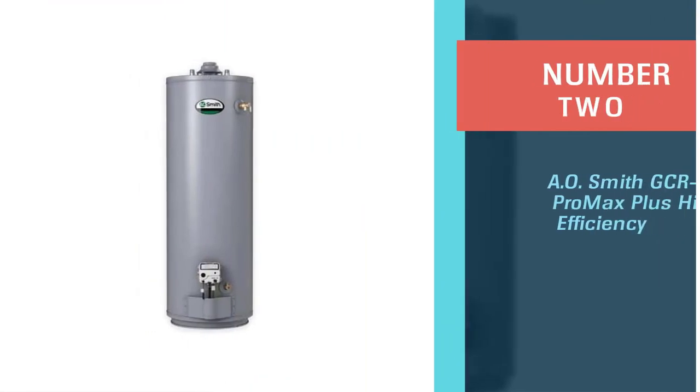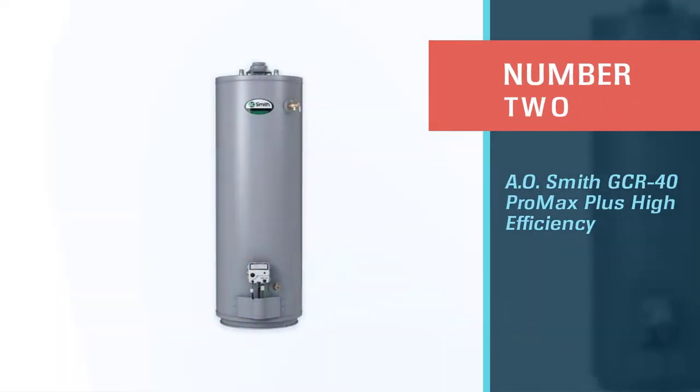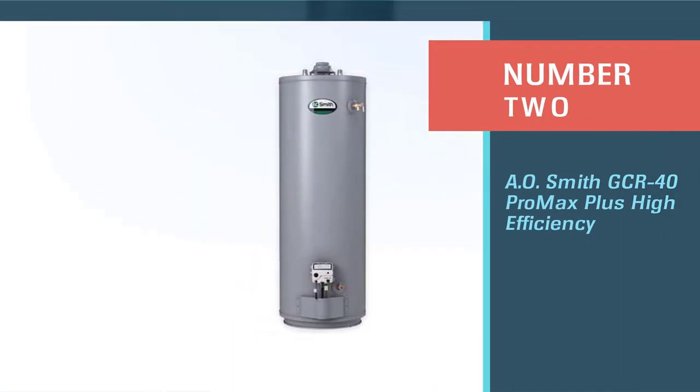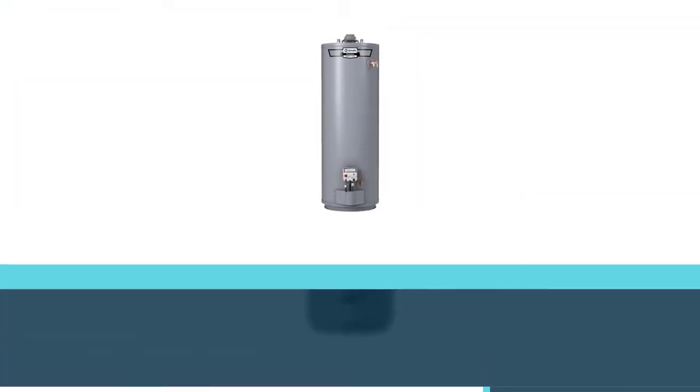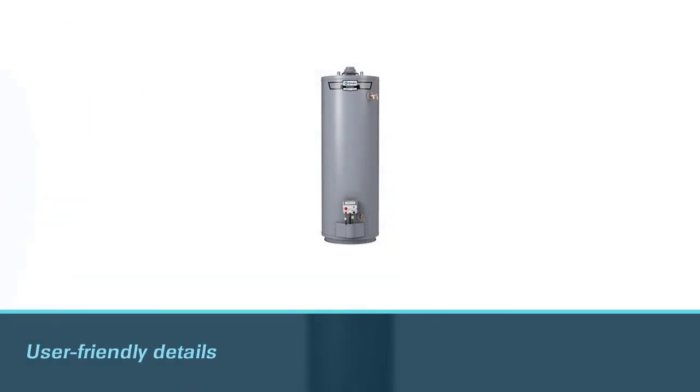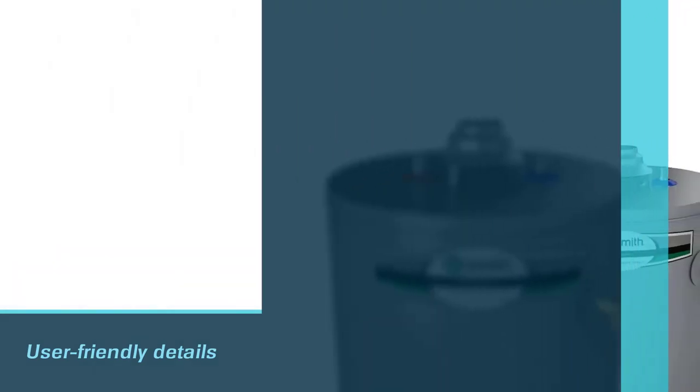Number two: AO Smith GCR-40 Pro Max Plus High Efficiency. AO Smith is one of our favorite brands of water heating systems. They constantly strive to include small user-friendly details that will give you peace of mind that your water heater will be there for you when you need it.